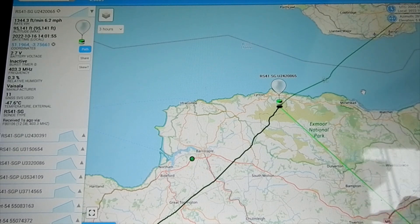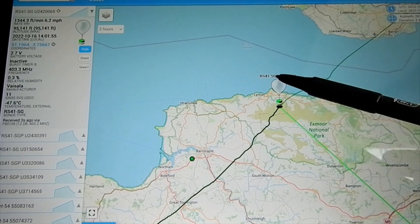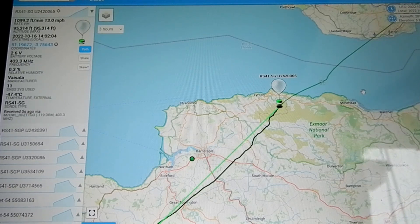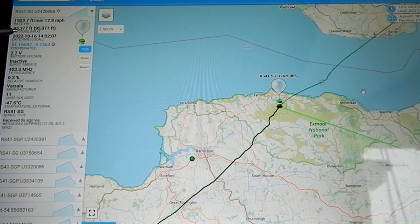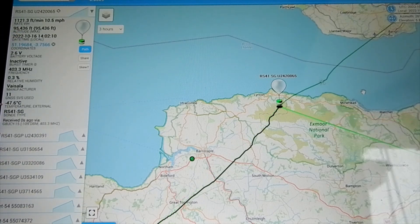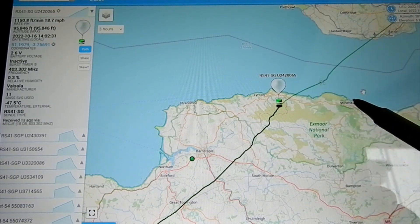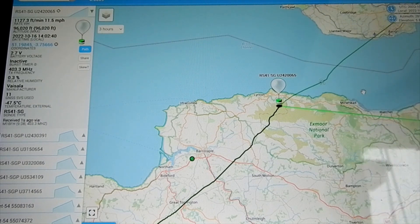I don't know whether you can see this very well. This is a balloon going up, so it's not a parachute — that will change to a parachute when it comes down. It's at 95,000 feet, minus 47 degrees centigrade, battery voltage 2.7, and it's over Linton. There's Minehead — Exmoor National Park. 96,000 feet, and the balloon hasn't burst yet, so it's doing well.